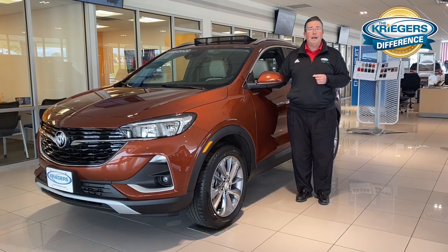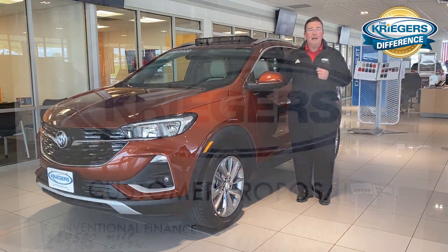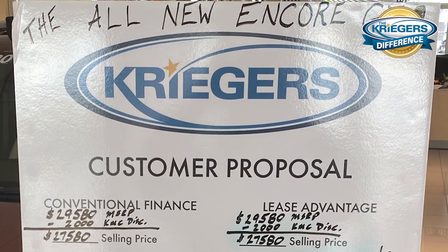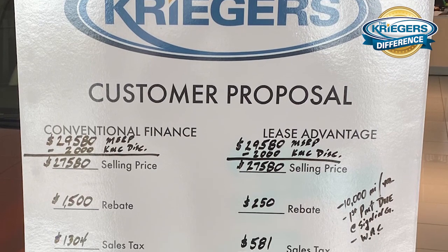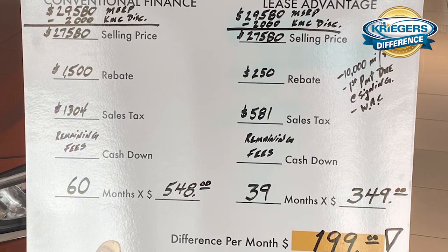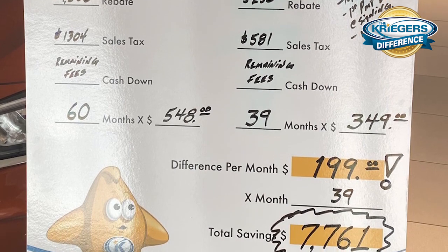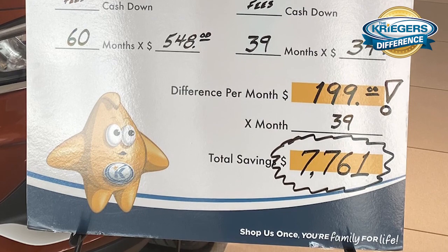Let's talk about the specials for the month of May. Right now there is a lease program on this vehicle that saves you close to $200 a month compared to a conventional finance purchase. This particular model on the show floor is a $349 per month lease that gives you 10,000 miles a year to work with, and the only thing you have to pay is your fees and your first payment up front.